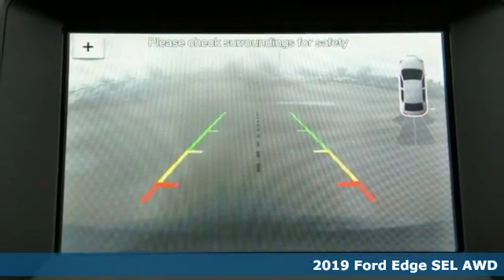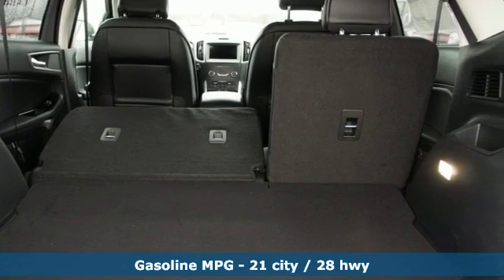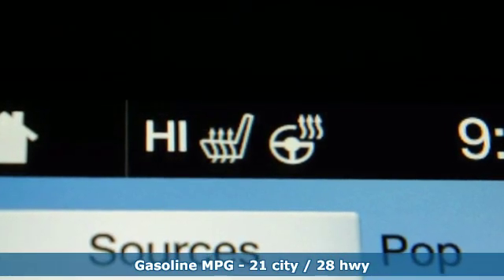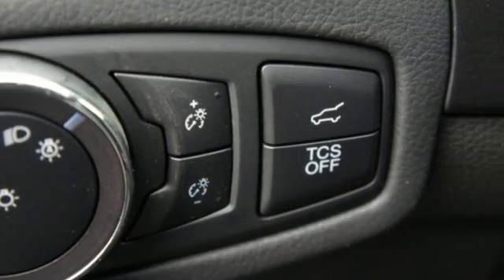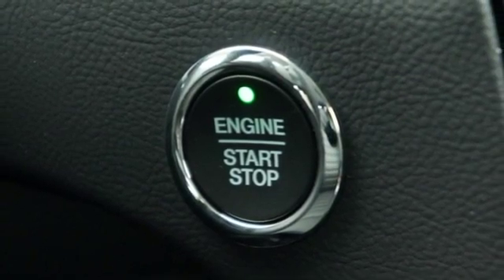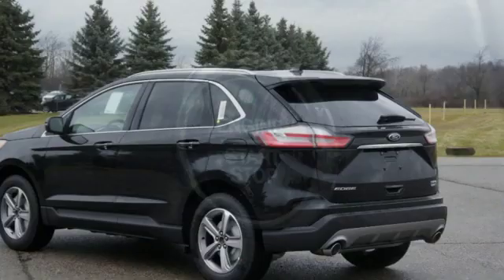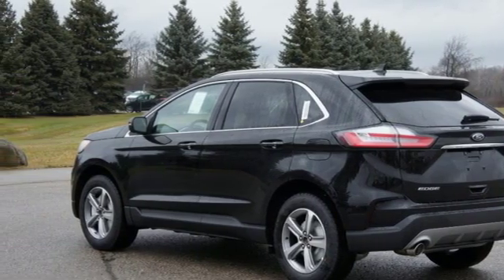It boasts an impressive list of features like these: streaming audio, doors and push button start proximity key, dual zone climate control, rear parking sensors, Wi-Fi hotspot, voice activated climate controls, turbo inline four cylinder engine, active grill shutters, gas pressurized shocks, and power heated mirrors.